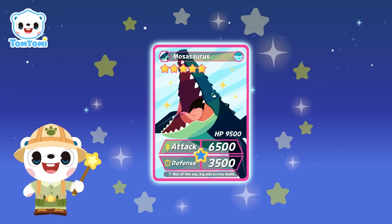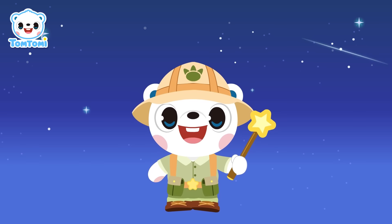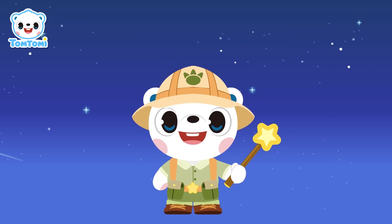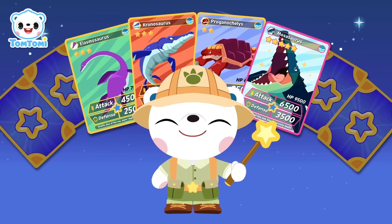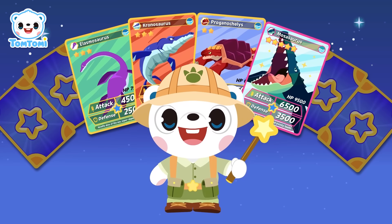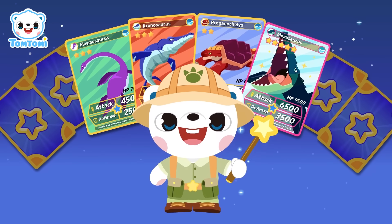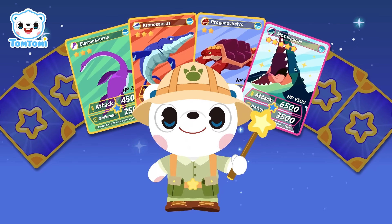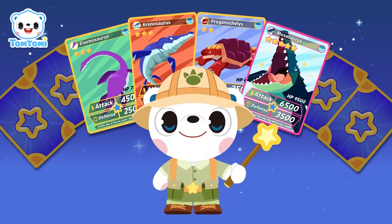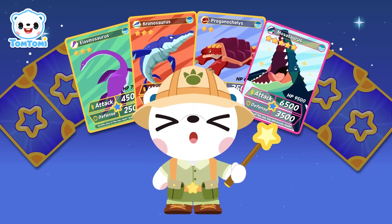Wow! We got all the cards! Friends, we learned all about sea dinosaurs and collected some awesome dinosaur cards! Let's keep collecting more cards! I hope all you guys who were a bit confused about sea dinosaurs now understand them better! Now, let's listen to the song and discover even more cool sea dinosaurs!